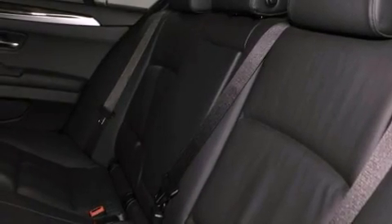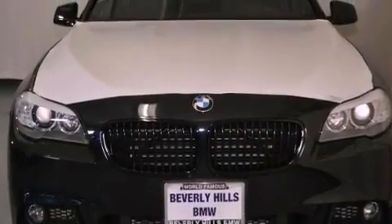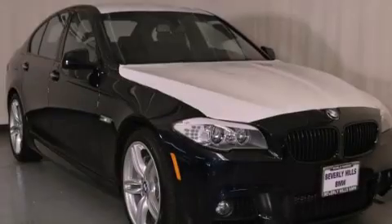Also included are BMW individual composition, a traction control system, a split folding rear seat, and rain-sensing windshield wipers that can turn on automatically if their sensor identifies water on the windshield.